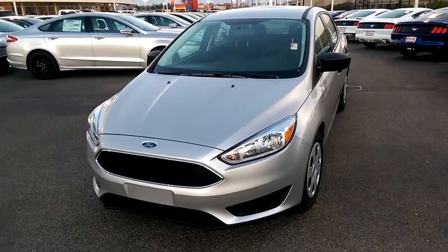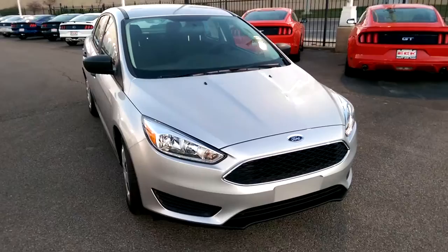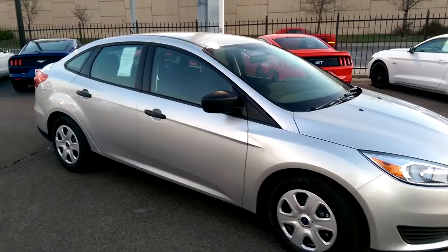Hey there, it's Michael Clark at Rustiac Ford. I just want to give you a quick little walk around of the 2016 Ford Focus S. It's got that real cool newly designed front end there. Headlights you're gonna love at night.